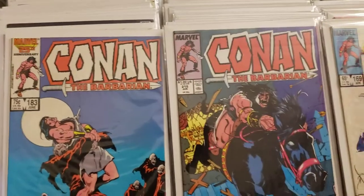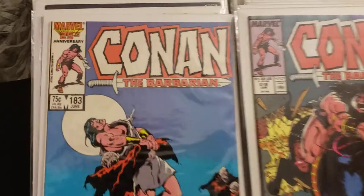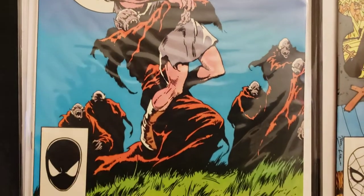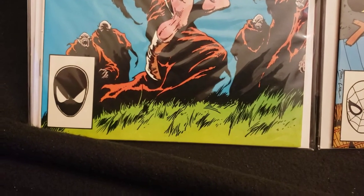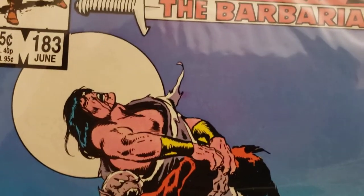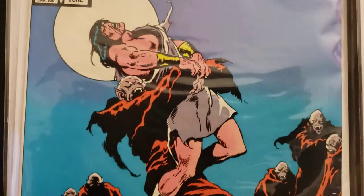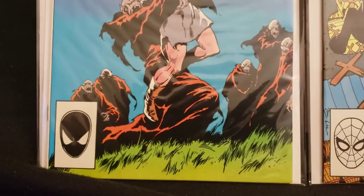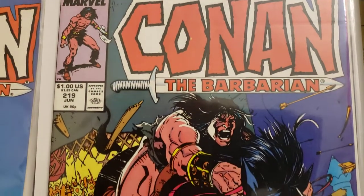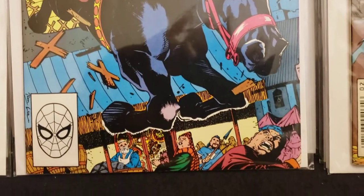Here's number 183, number 219 — Jim Lee cover — then we got Red Sonja number one. Number 183 says 'Marvel 25th Anniversary' — somebody's trying to crush Conan, vampire-type creatures. 'By Krom!' Conan the Barbarian number 219 — when I saw it I said, hey, that looks like Jim Lee. When I saw the name on it, I looked it up — Jim Lee cover. Thought that was cool.